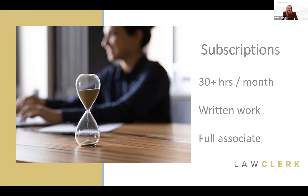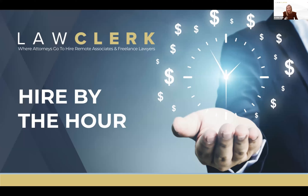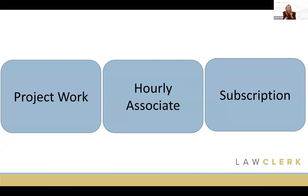In January of this year, we launched a new option to allow you to hire by the hour — by far the number one most requested feature since our inception. Attorneys love the billable hour and wanted a way to work with talented freelance lawyers on an hourly basis, paying for work as they go. Thus we rolled out our Hourly Associate option, which fits in the middle — more than one piece of work, but less commitment than a subscription.